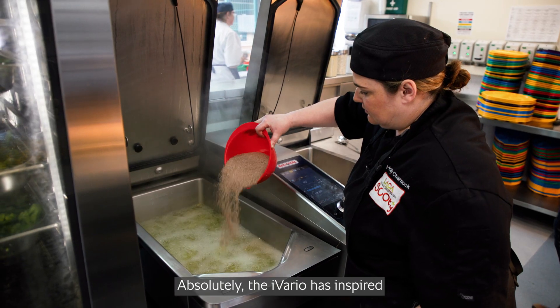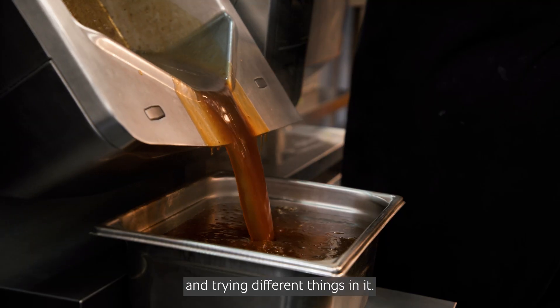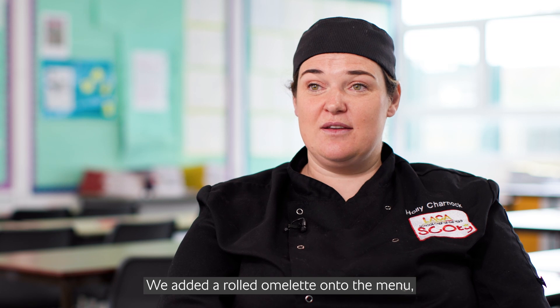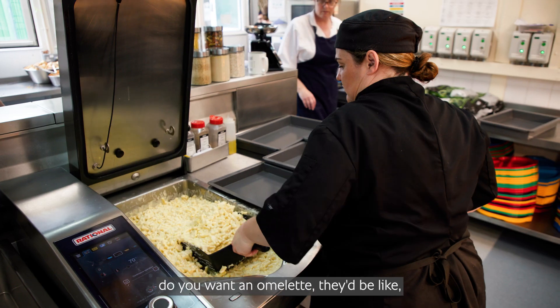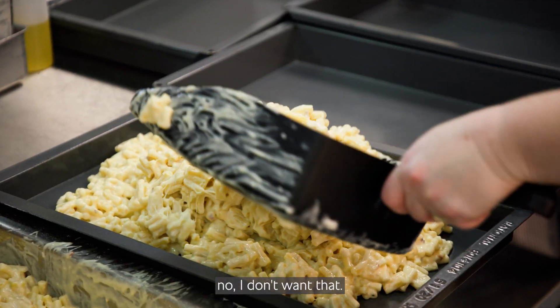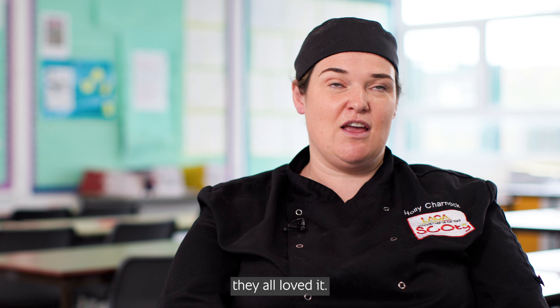Absolutely the Iveria has inspired us to change our menu. We love playing and trying different things in it. We added a rolled omelette onto the menu which the kids absolutely loved — if you say to a kid do you want an omelette, they'd be like no. But when they see it rolled up in a spiral with all the colourful veg in it, they all loved it.